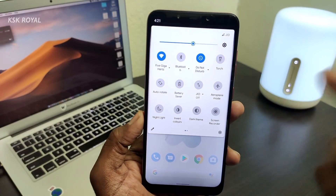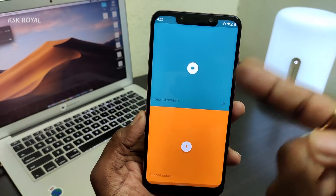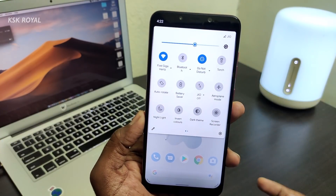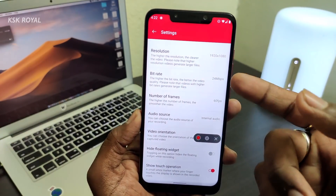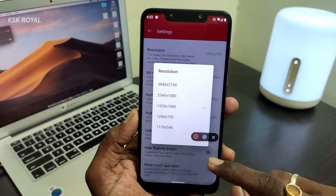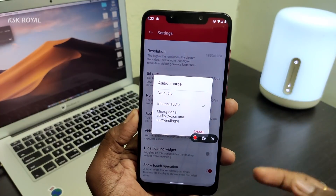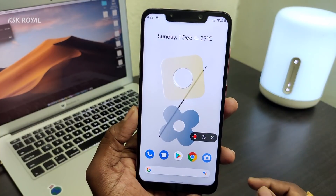One thing I want to highlight: this ROM comes with two screen recorders. Inside the app drawer you get one screen recorder which is the basic LineageOS one — it lets you record system audio. Another one is accessible from the quick tile menu: the OnePlus screen recorder, which is amazing. With it you can adjust resolution, bitrate, frames, and record internal audio — great if you're a gamer who wants to capture gameplay.